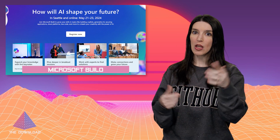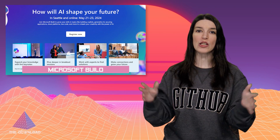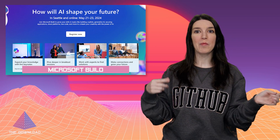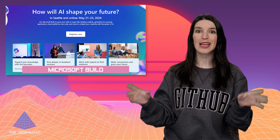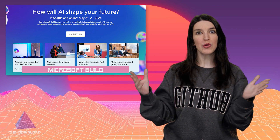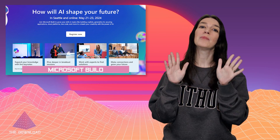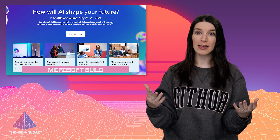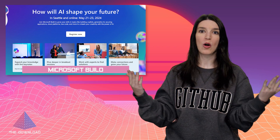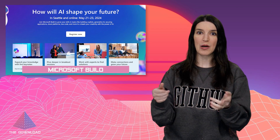Speaking of swag, conferences always have swag, which is my very awkward segue into reminding you all that Microsoft Build will be taking place in a couple of weeks, May 21st through May 23rd, online and in person in Seattle. I'm going to be at Microsoft Build, so if you tune into the live stream you might see my face, but if you're in person and you see me, please say hello. There's going to be a ton of AI content and also some GitHub Copilot updates, and we will cover all the big announcements right here.